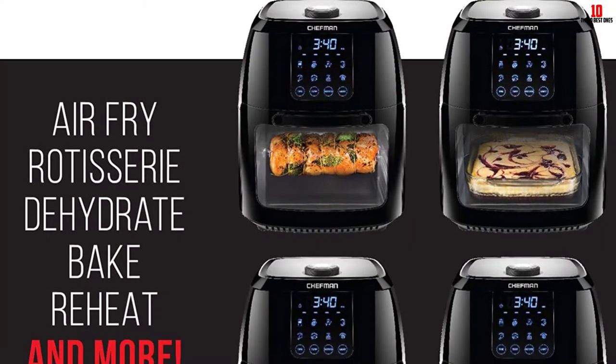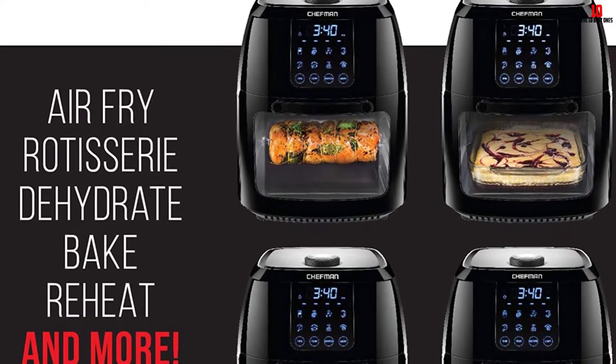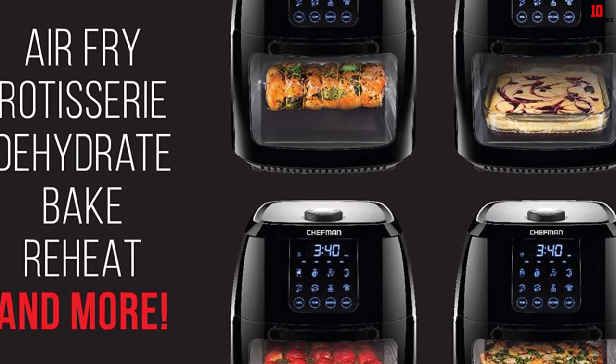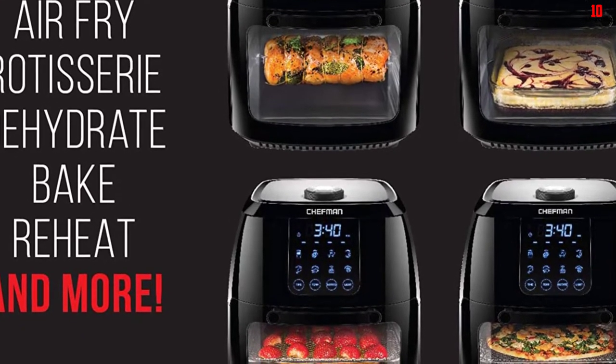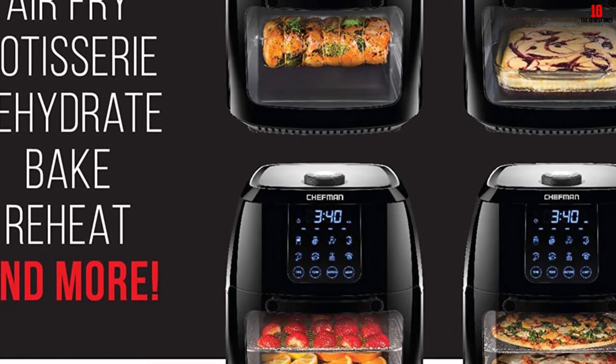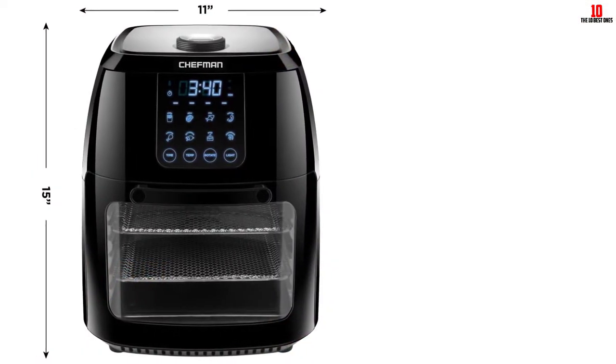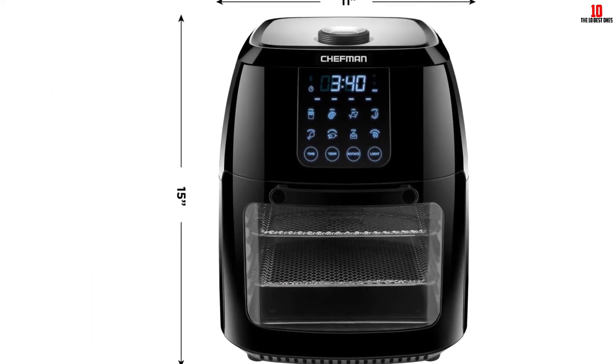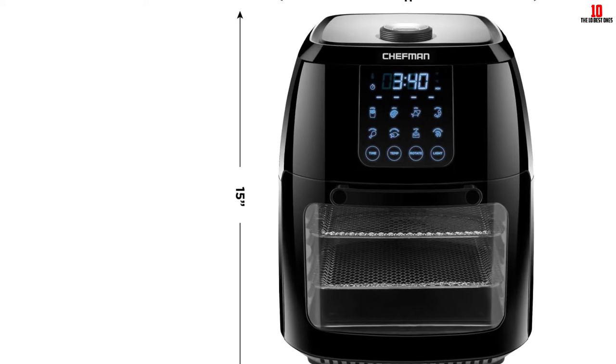You can also use it as a handy and quality air fryer dehydrator to dehydrate fruits or veggies. This Chefman device is also equipped with a high-tech safety system to maximize its shelf life. But if there is an unexpected failure, the manufacturer will cover it with a one-year warranty or a 30-day money-back guarantee if you are not happy with their machine.